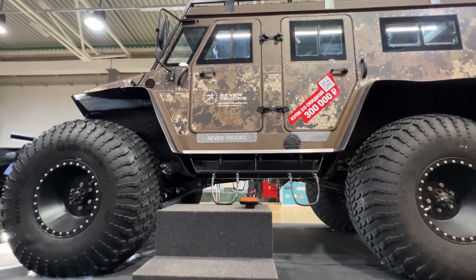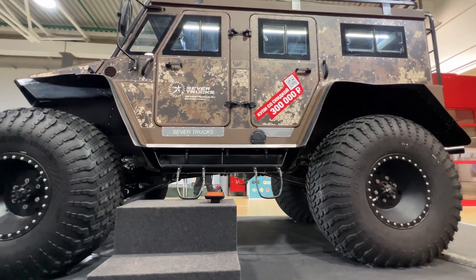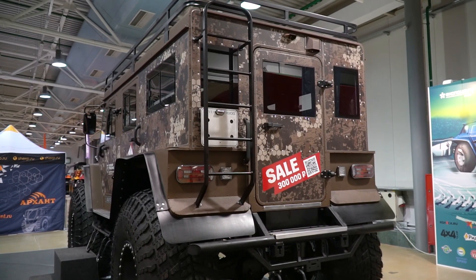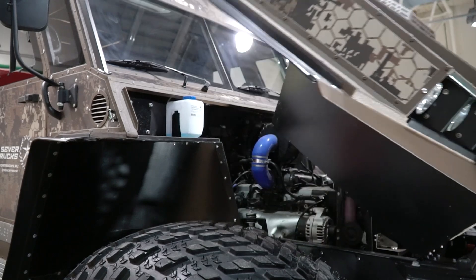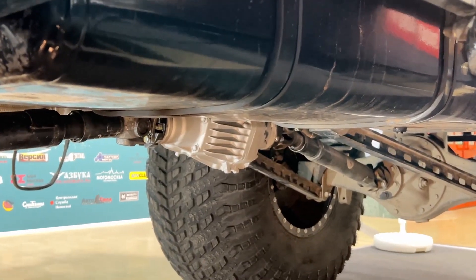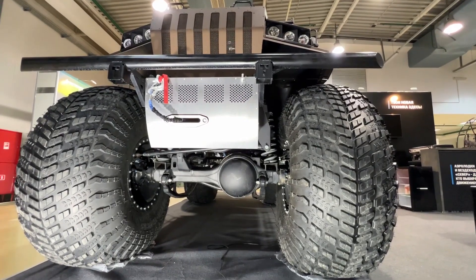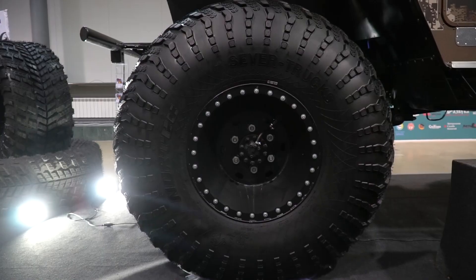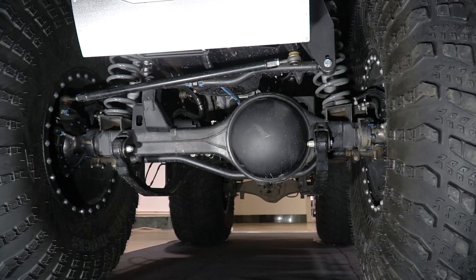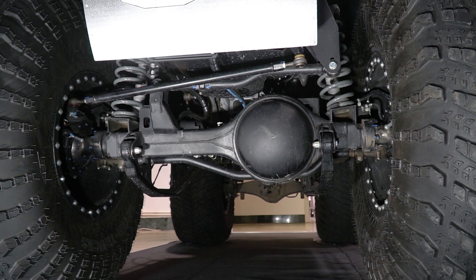It's a really huge machine — almost 6 meters in length, 2.5 meters in width, and almost 3 meters in height. It is equipped with a Toyota 1JZ engine working together with an automatic transmission. There is also a transfer case from a Toyota Land Cruiser and axles from a military truck. The wheel diameter is 1600 mm and their width is 650 mm.